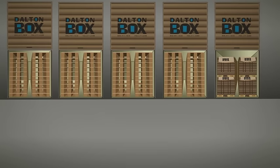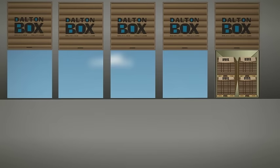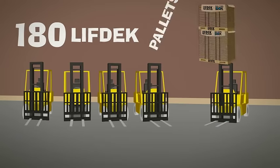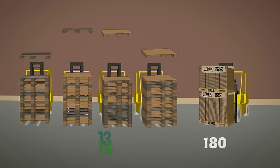Incoming trailer loads of pallets are reduced over 80%, freeing up dock space for more important incoming products. Pallet-related forklift costs are reduced 90% because forklifts are able to unload 180 Lift Deck pallets per pick, compared to just 18 wood pallets per pick.